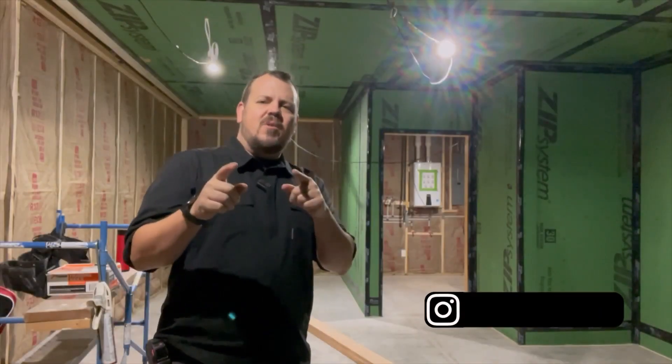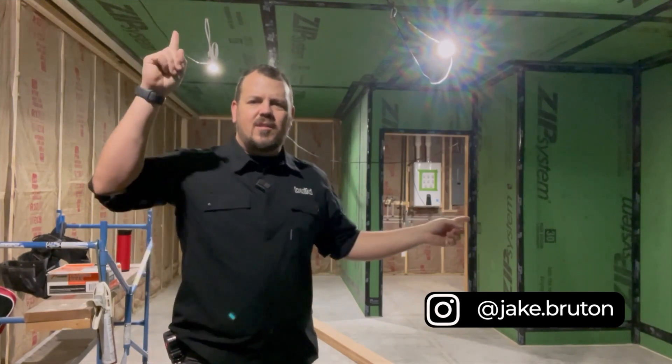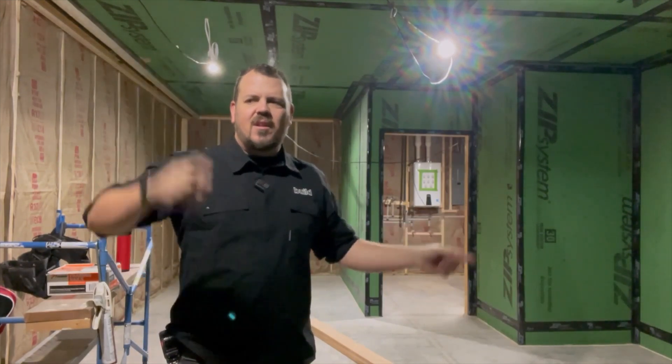I'm Jake Bruton with Arrow Building in Columbia, Missouri, and today we're going to talk about why you can see Zip System sheathing indoors. Let's do it now.